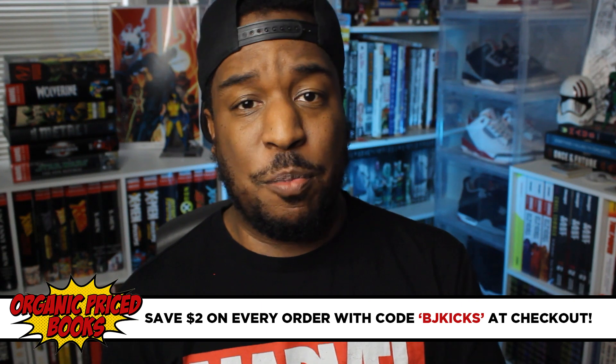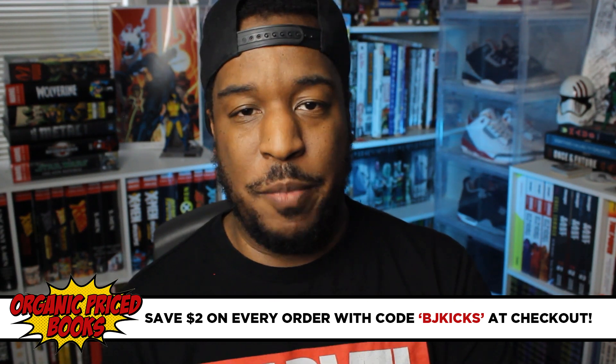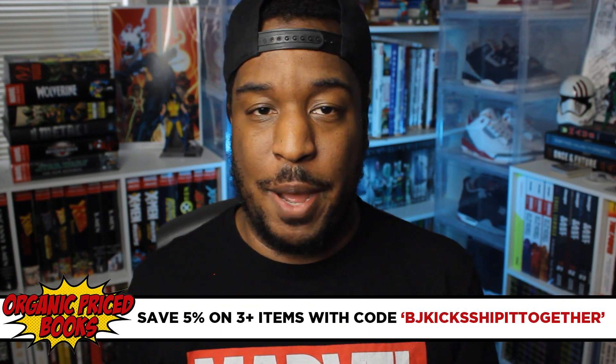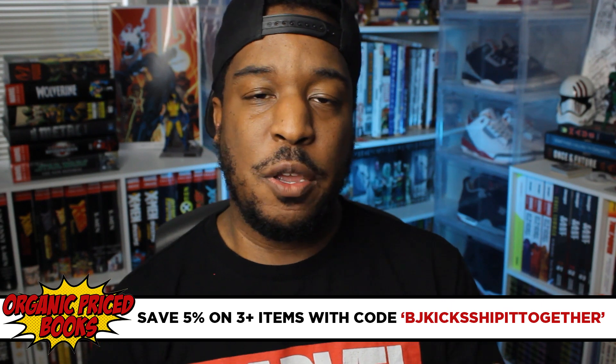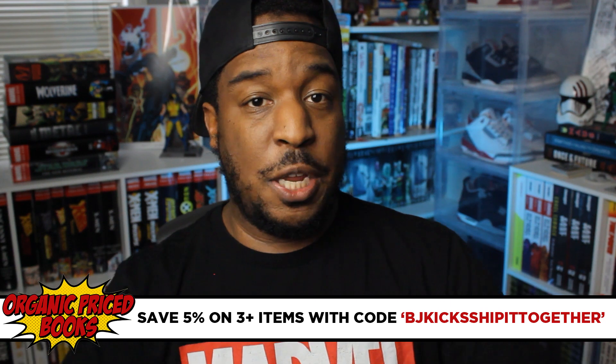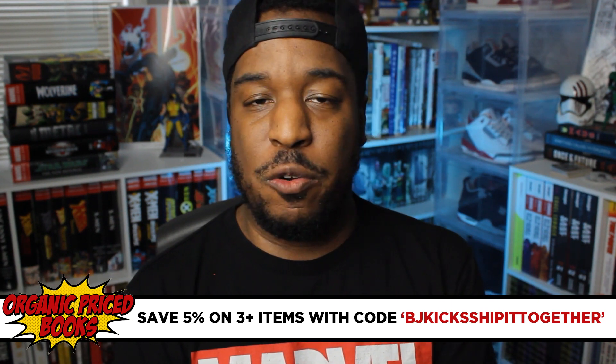They've got items up to 50% off, amazing discounts, great shipping, and really the best customer service in the game. I get all of my collected editions from OPB. You can use the code BJKicks at checkout to save $2 on your order and help the channel out. And if you're ordering three or more books, use the code BJKicks ship it together at checkout to save 5% while making sure all your books arrive in one nice, secure package. Huge thanks goes to Organic Price Books for sending this over for me to review for you.